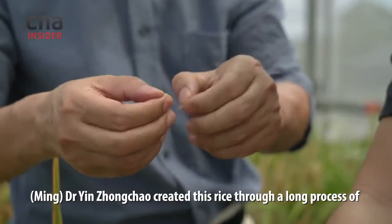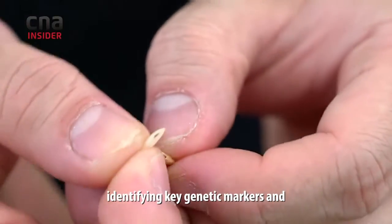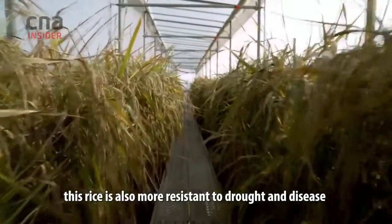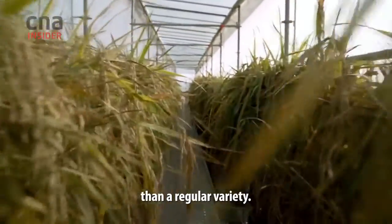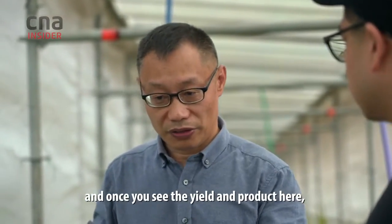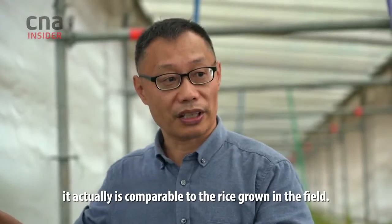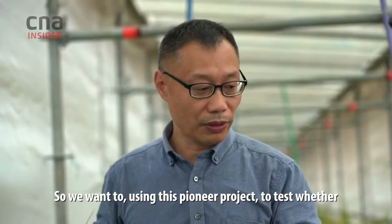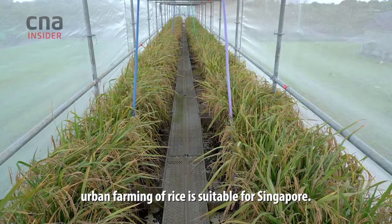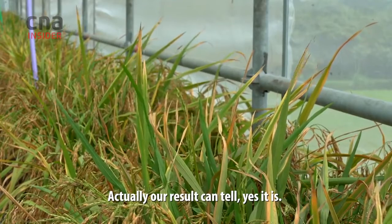Dr. Yin Zongcao created this rice through a long process of identifying key genetic markers, and this rice is also more resistant to drought and disease than a regular variety. This season is even better than the first season, and what you see in the yield and product here is actually comparable to rice grown in the field. So we want to use this pioneer project to test whether urban farming for rice is suitable in Singapore — and our results can tell us yes, it is.